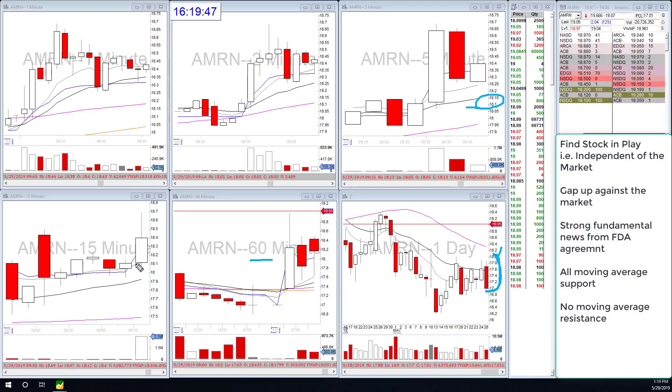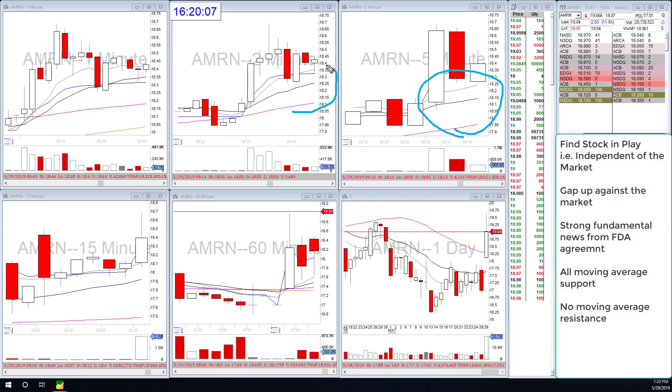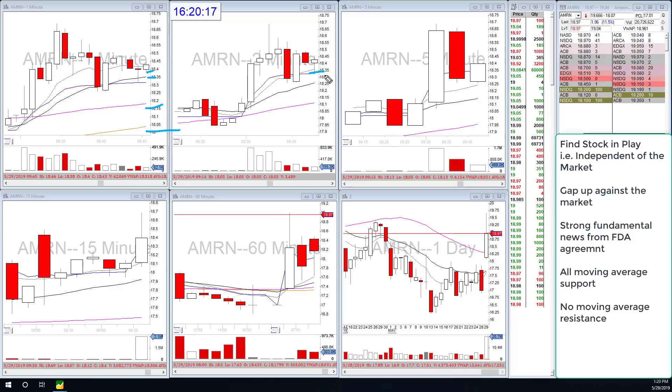When I scroll over and start to look at the smaller timeframes - the 60 and the 15 - all the moving averages are acting as support and there is nothing in my way in terms of resistance. On the smaller timeframes it's the same thing: the price action is above all of the moving averages and these moving averages are stacked from smallest to biggest - 9, 20, 50, 200 - on every timeframe.